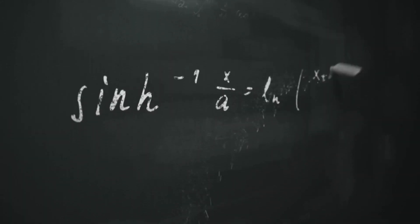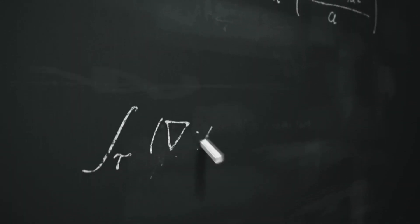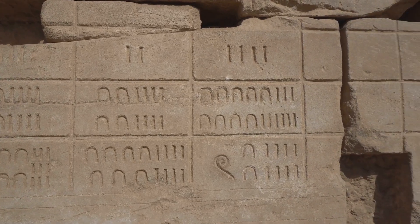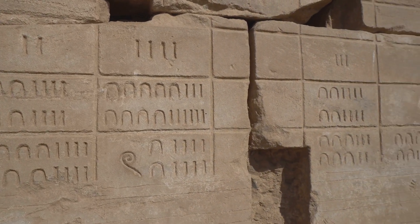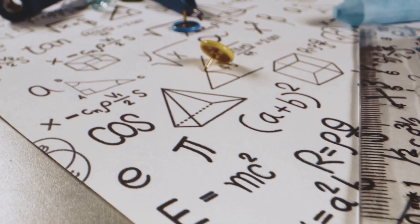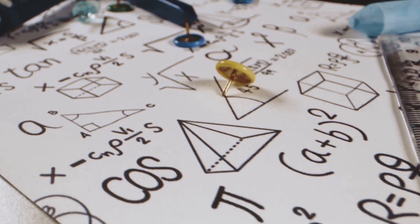We're here to learn what 1 plus 1 is. 1 plus 1 — a mathematical equation so simple, yet so profound. It's a concept that has been understood by humans for thousands of years, and yet it still holds a certain level of mystique. The answer, of course, is 2. But is it really that straightforward? Let's dive deeper.